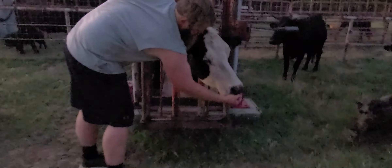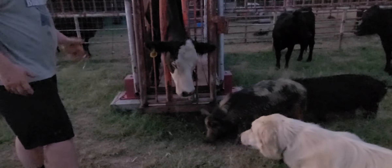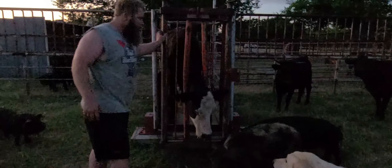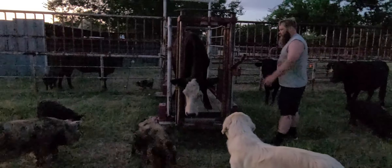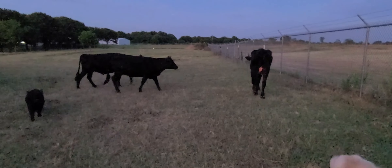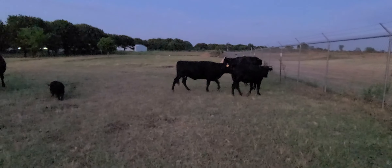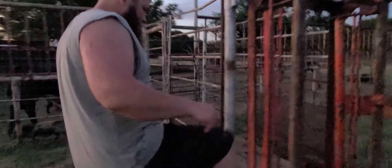We're going to give Panda the wormer and turn her out. I'd kind of like to catch her calf too and worm her because her coat almost seems like she could be wormy. The wormer should be going through the milk, but there is a withdrawal on milk, so I'm going to assume right now it's going through. We'll do some research, and if that's not the case, we'll probably catch both calves and get them wormed.